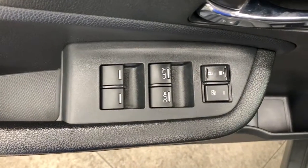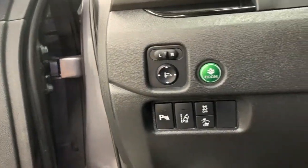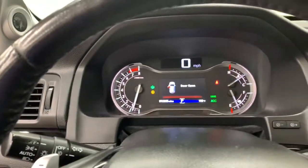All-wheel drive, navigation system, keyless entry, sunroof/moonroof, power liftgate, lane keeping assist, remote engine start, adaptive cruise control, keyless start, cooled front seats.